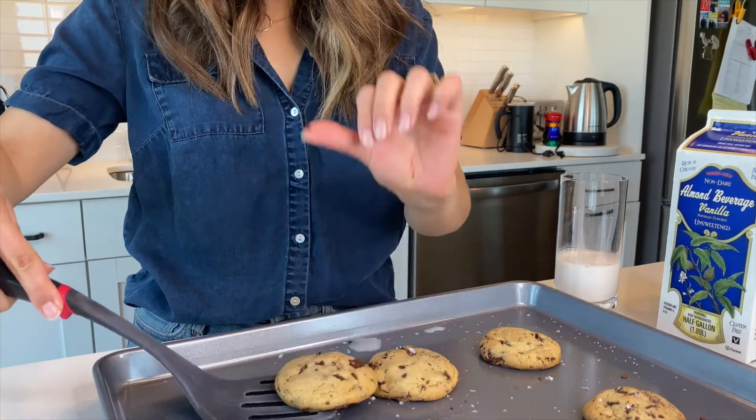These cookies also look absolutely divine, oh my gosh!